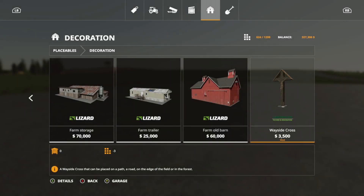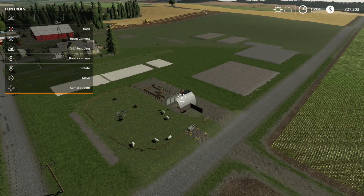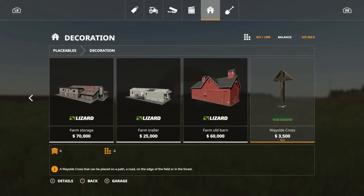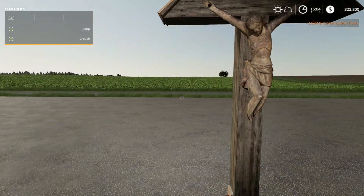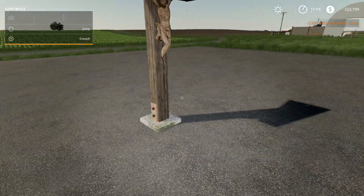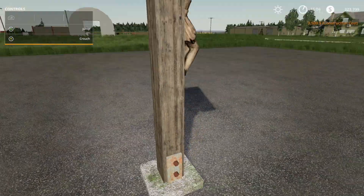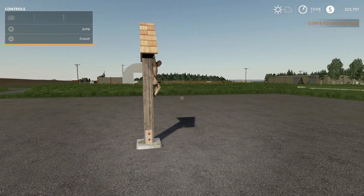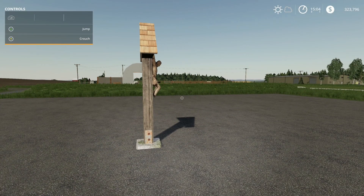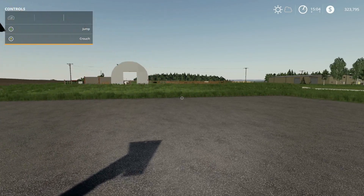The next placeable is a decoration — the Wayside Cross from Land Bowers at $3,500, which is 3 slots. Just a decorative item you can place on your map.